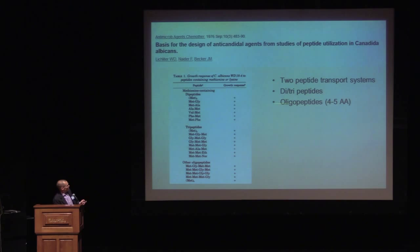This table is similar to the one shown earlier — these are various peptides and Candida albicans' ability to grow on them. Candida albicans can grow on di- and tripeptides, just like Saccharomyces can. But unlike Saccharomyces, it can also grow on oligopeptides. This suggested that this pathogenic fungus has at least two different transport systems: one for small peptides of two and three amino acids, and one for oligopeptides, which is much larger.